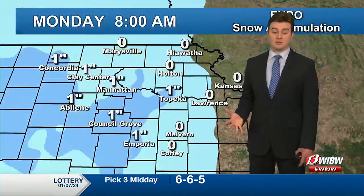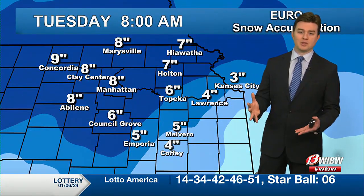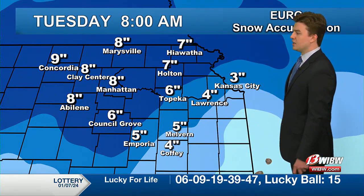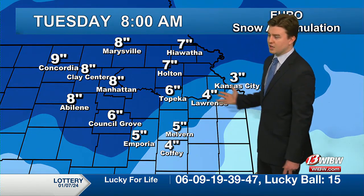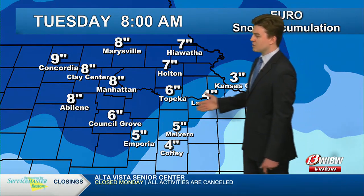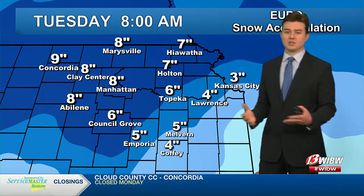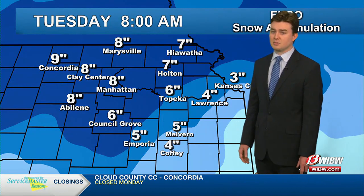We'll see a bit more impacts there relative to the wind rather than the snow. By Tuesday morning, we're going to have the majority of the snow already fallen. The impacts are going to be varying as you look from east to west — Topeka, Lawrence, Emporia, Melvin, along the interstates. Those totals are probably going to be more between four and six inches, similar to what we saw over Thanksgiving weekend just a month and a half ago.